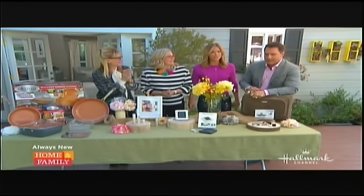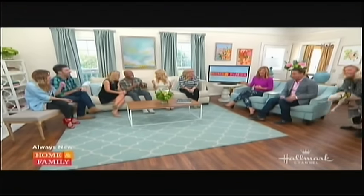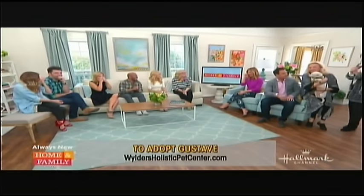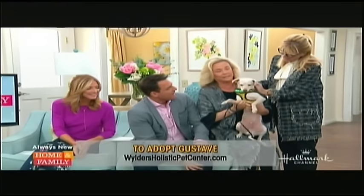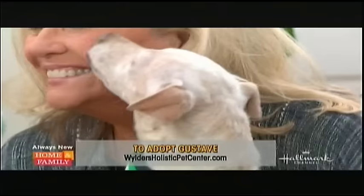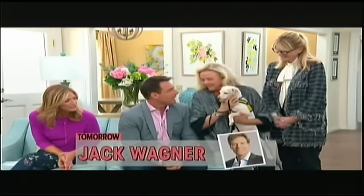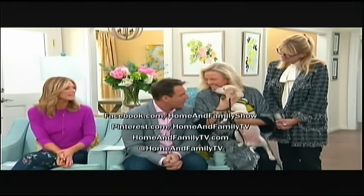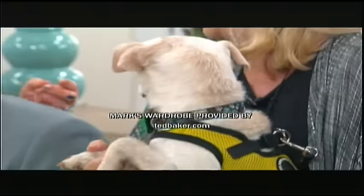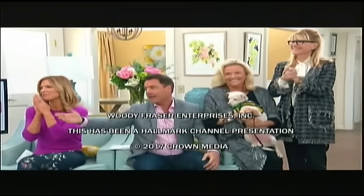Let's bring in our pet adoption sweetheart. Susie, who do we have here? We have Gustav — he's from Mexico, here legally, and he speaks two languages. His brother was on two weeks ago, and he's the sweetest lover boy. He's been kissing everyone all day long. He's available for adoption. He's eight months old. I love all the work that you do with the animals — thank you for bringing him in today.